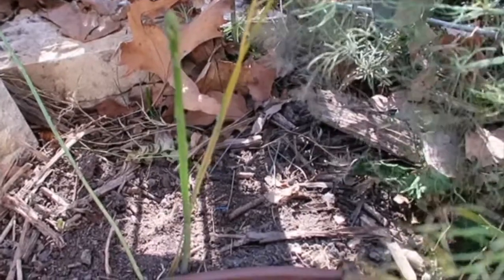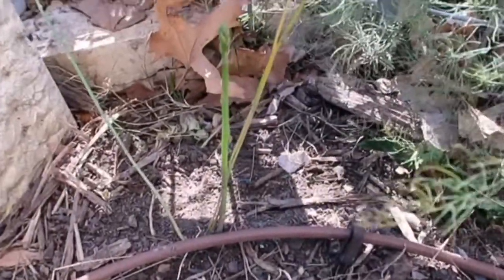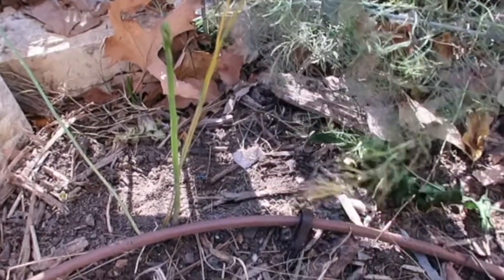I want to take this opportunity to thank Breha for helping us plant the asparagus. We also planted asparagus where the garlic is and that did not work — those asparagus were a bit older when we planted them. But this is our first asparagus ever — big smile on my face!